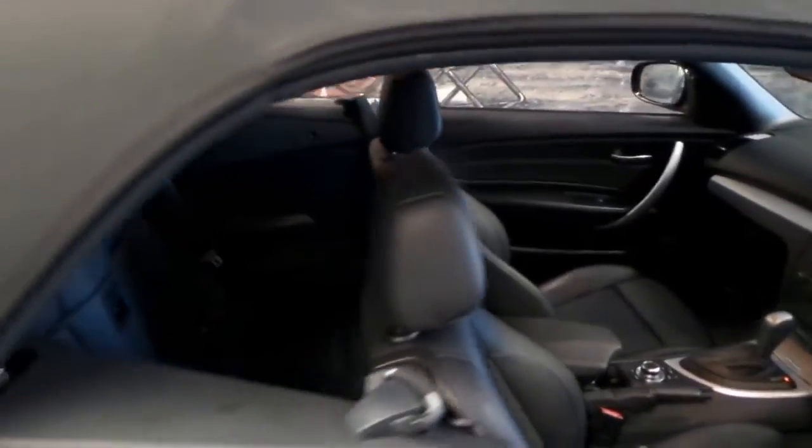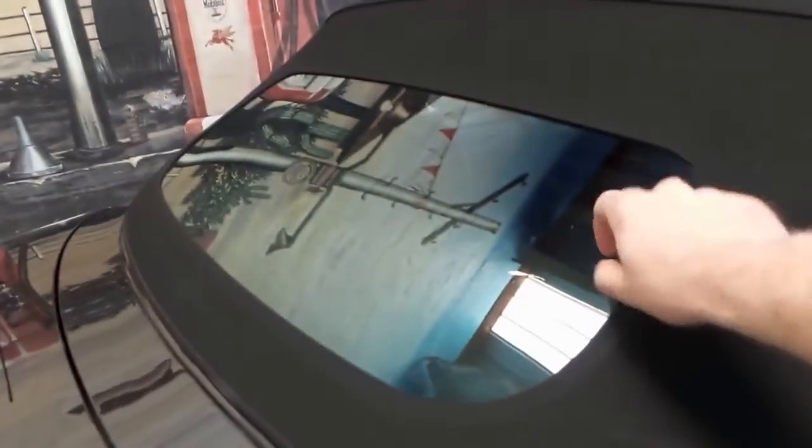It's also got a memory electric driver's seat, and the back window is glass, which is very good to know.